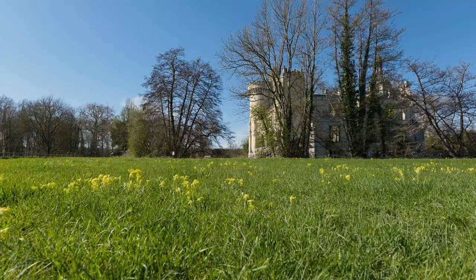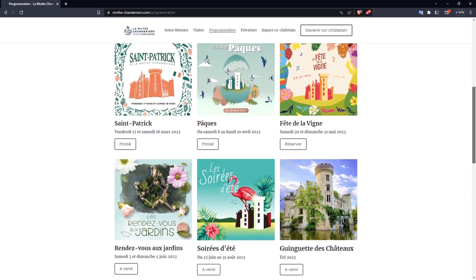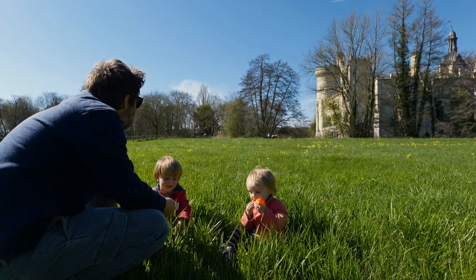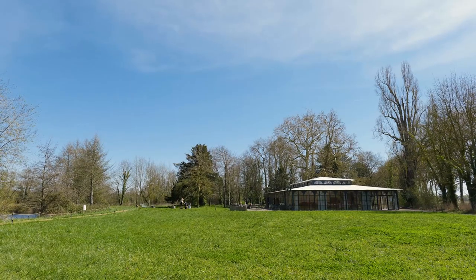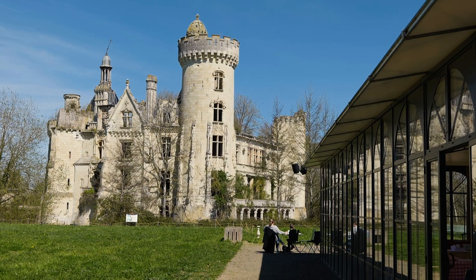As part of the regeneration programme, the owners hold events throughout the year. I would love to go to an evening event in the summer, as I imagine the chateau would look spectacular lit up at night. I mentioned to Brooke what a fantastic wedding venue it would make, and sure enough they are available for weddings and events.